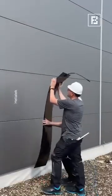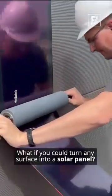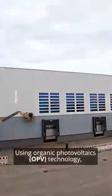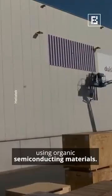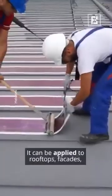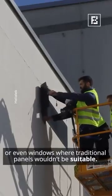What if you could turn any surface into a solar panel? Germany-based Heliatek's Heliosol does just that. Using organic photovoltaics (OPV) technology, it converts light into electricity using organic semi-conducting materials. It can be applied to rooftops, facades, or even windows where traditional panels wouldn't be suitable.